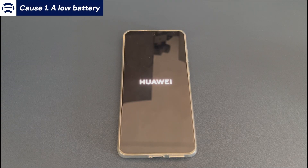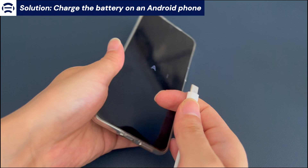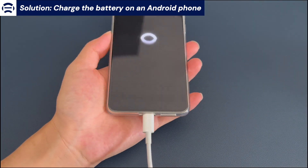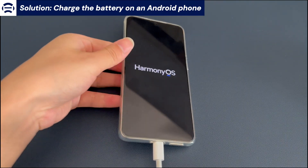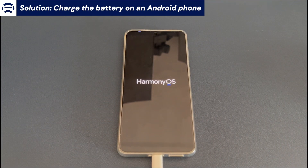Cause 1: Low battery. The solution is to charge the battery. Connect your phone to a power outlet using the compatible cord and charger. If your Android phone turns itself off due to the battery level dropping too fast, doing a full charge can fix it. Wait for at least one hour, then see if the device turns on and stays on. If your Android phone keeps shutting off with a full battery, try the next method.